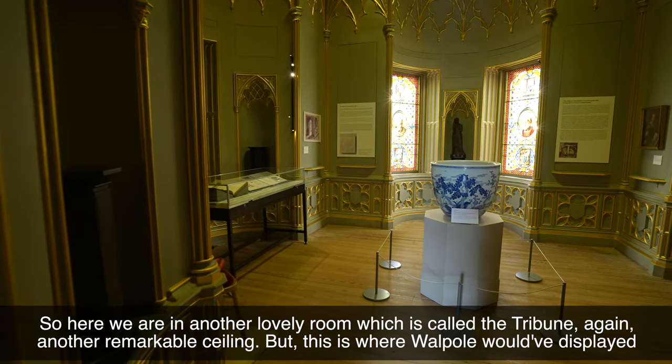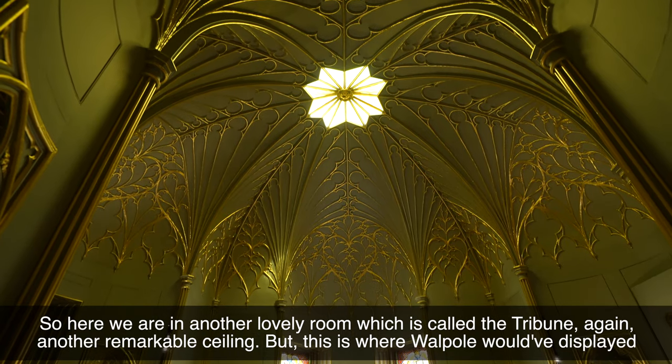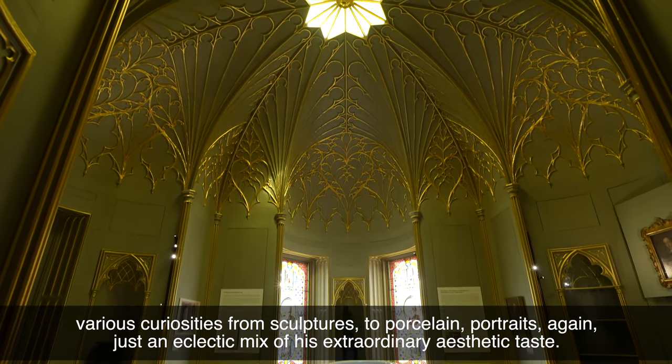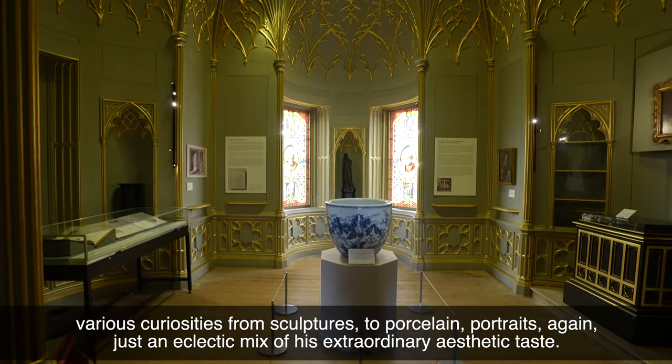So here we are in another lovely room which is called the Tribune — again another remarkable ceiling, but this would have been where Walpole would have displayed various curiosities, from sculptures to porcelain portraits, just an eclectic mix of his extraordinary aesthetic taste.